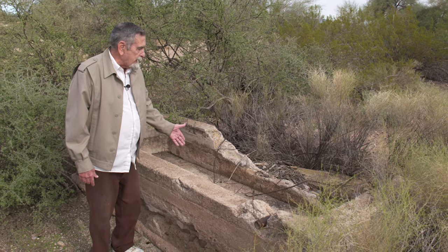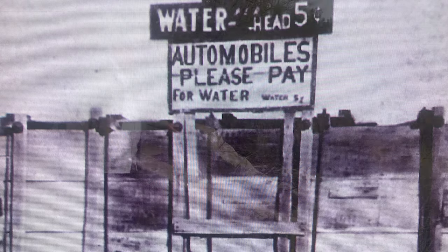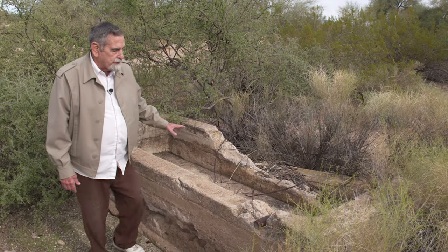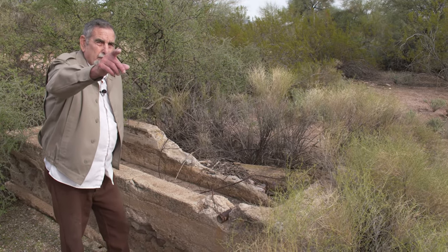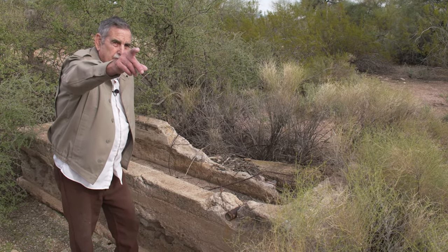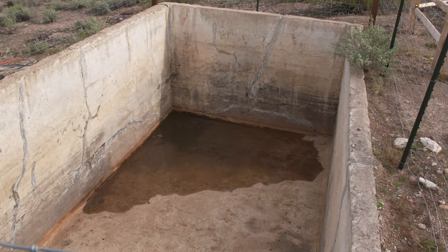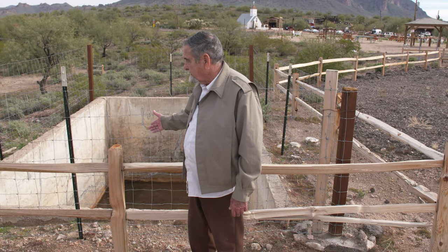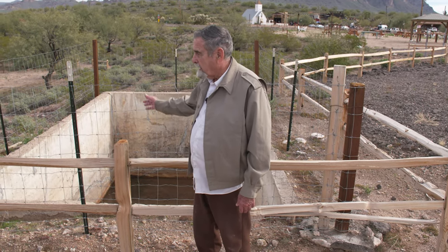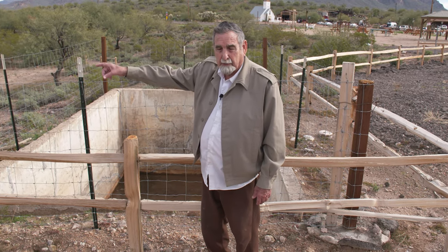This is a tank, and we've got a picture here we're going to show you of when it was operational. This is the tank that the animals would drink from. You can see this piece of pipe here that brought water down from the major reservoir where the windmill was into this tank. This is the main water reservoir at Weeks Ranch that the windmill kept full at all times, and they pumped water down to the feeding troughs.